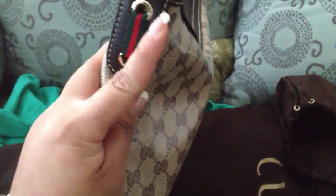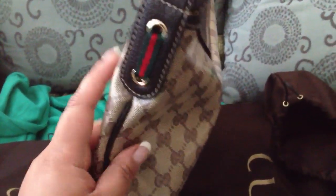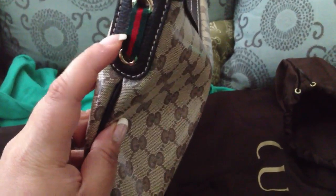Let's start — I'll show you guys the first thing I got. The first thing is this one: it's a hobo in the crystal collection. It's a large brown hobo flat bag, with gold hardware and a red and green ribbon on both sides.